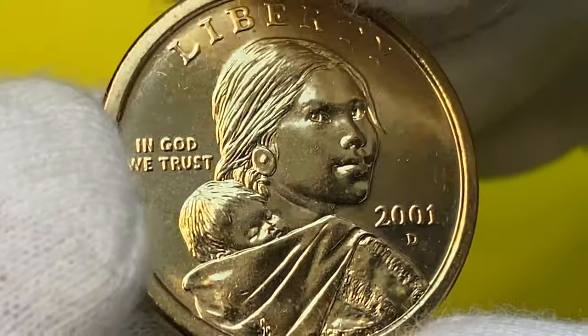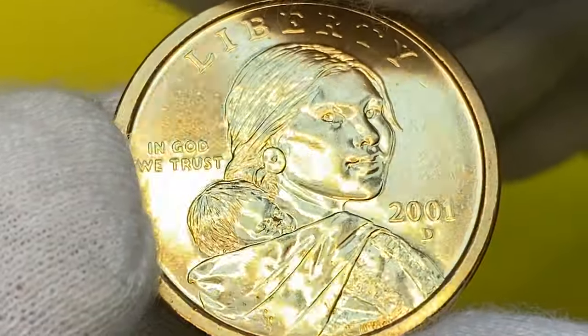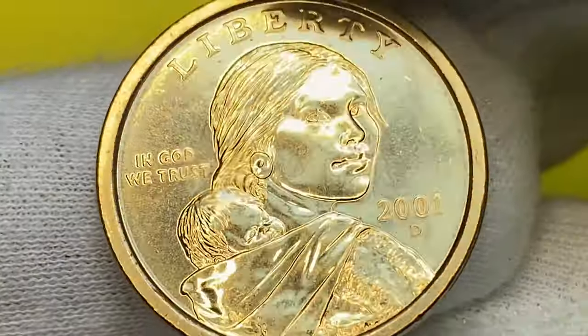The coin displays an excellent strike and preservation state, emanating superlative luster seen over deep orange-red, almost mirror-like surfaces that show no mentionable contact marks.